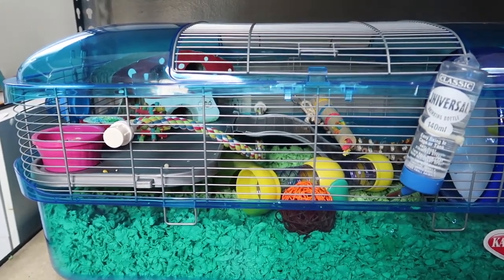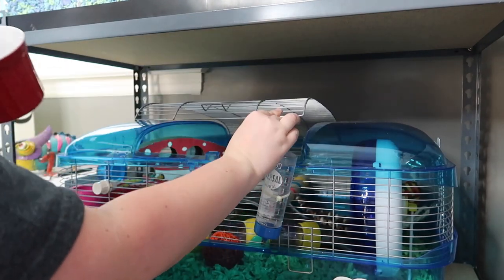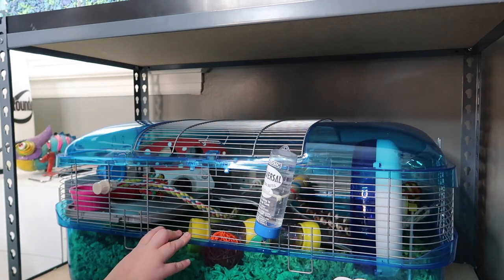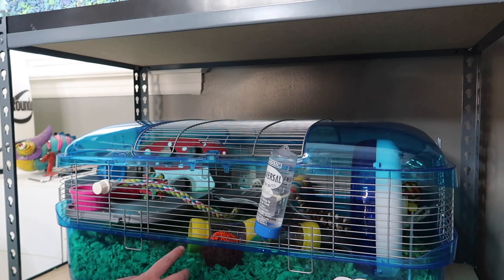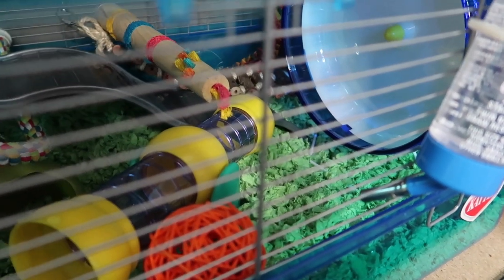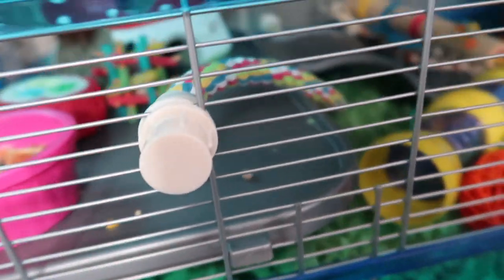Now I'm going to grab Friar Tuck and see what he thinks. Friar Tuck is in a little cup right now — I'm going to put him in. We are still working on taming, so I don't want to freak him out too much and I don't want to show him on camera since he's not comfortable being held yet. Friar Tuck is now in his new cage. It's only around seven o'clock so he wouldn't normally be awake quite yet. As you can see how tiny he looks in that 10-inch wheel — he is a baby Syrian hamster right now, so he definitely has tons of space to grow up in that wheel.